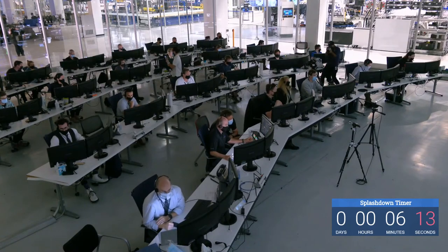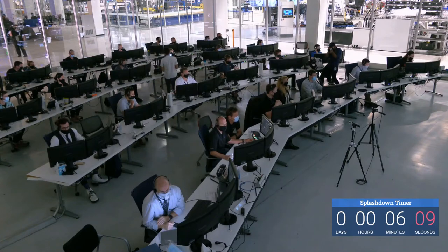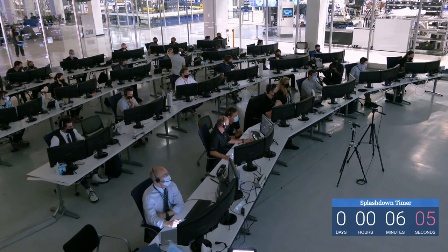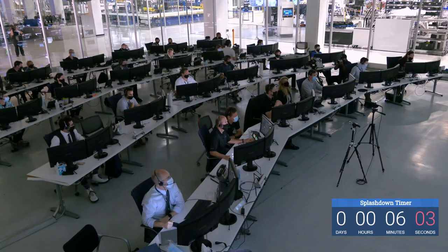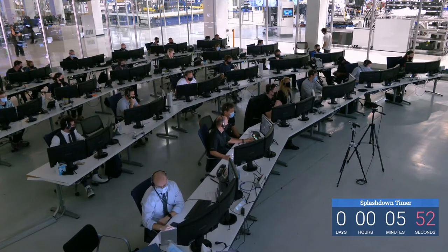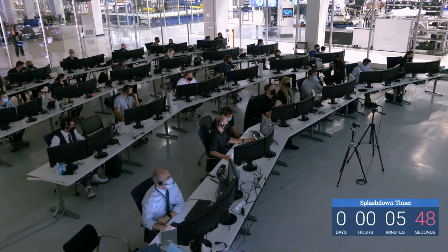We were able to reacquire communication a little earlier than expected. Now we are just waiting — we should be about two and a half minutes away from that initial drogue chute deploy. Two minutes and 26 seconds — GPS has converged.